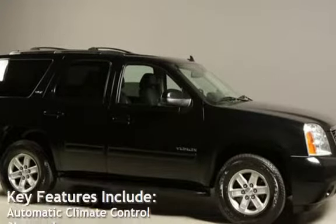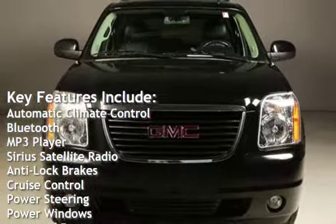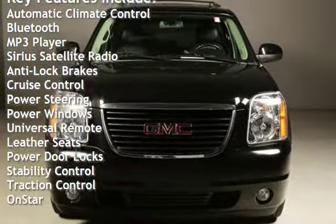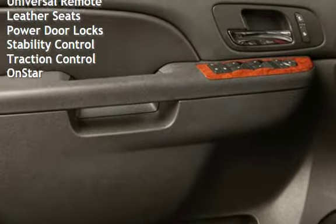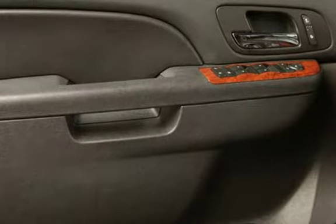Key features include automatic climate control, Bluetooth, MP3 player, Sirius satellite radio, anti-lock brakes, cruise control, power steering, power windows, universal remote, leather seats, power door locks, stability control, traction control, and OnStar.